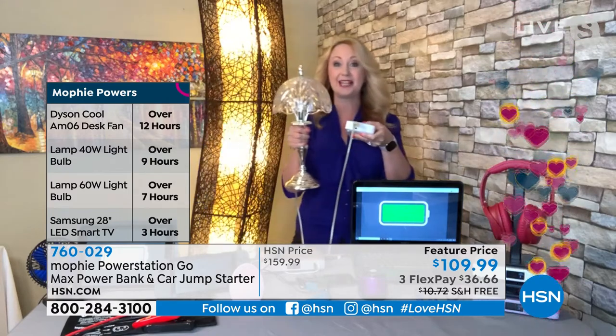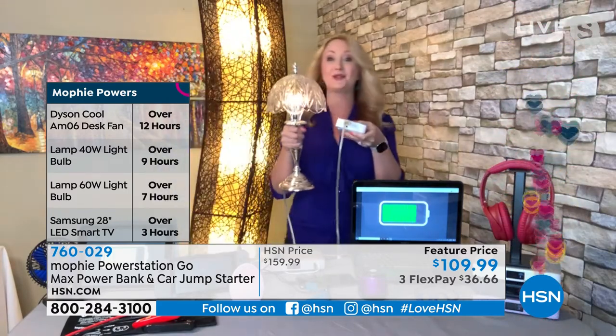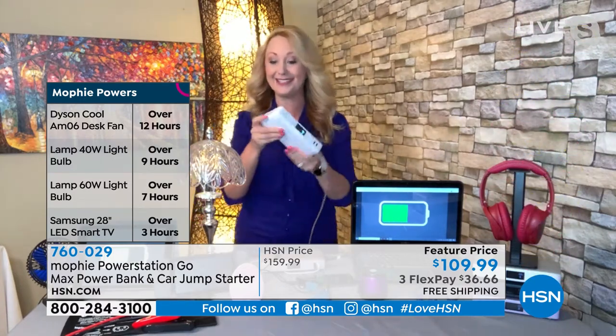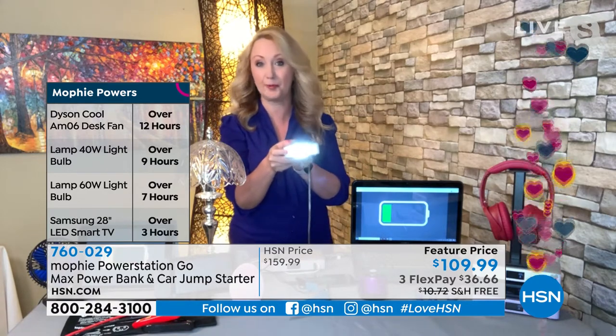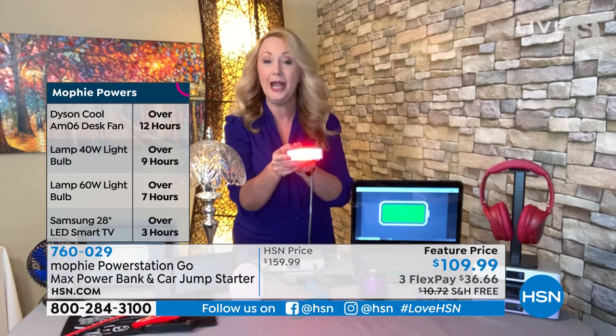If the power goes out, look — I am so prepared with this thing. I can plug in my lamp and walk completely through my house without finding a flashlight. And speaking of flashlight, this even has a built-in flashlight on the side that's super bright. It does it all — it's got the emergency light too.